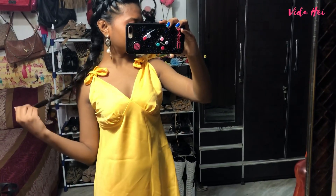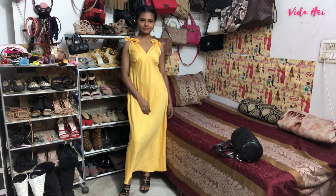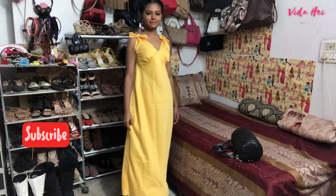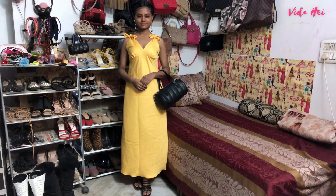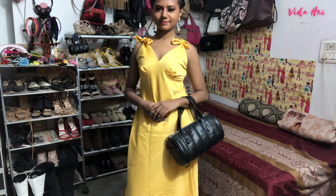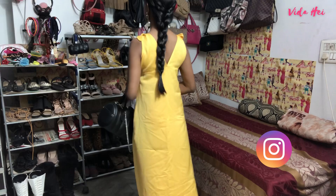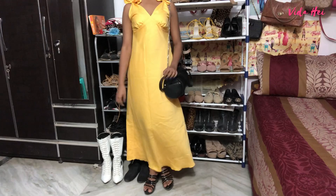Hi guys, I'm going to be showing you how I dress up my yellow dresses, so let's get started. These are the black shoes I wore with this yellow maxi dress, which I got from Surgeon Market, and I wore a black bag because black looks good with yellow. I put my hair in a dutch braid because my hair was folding really bad, and this is how my braid looks. Here's a quick view of my dress.